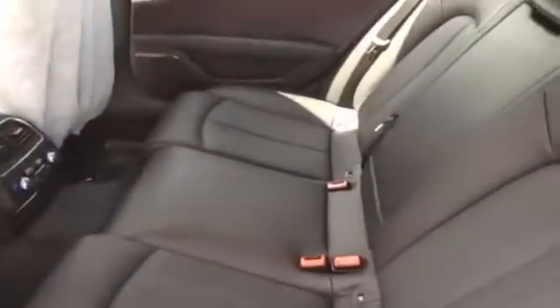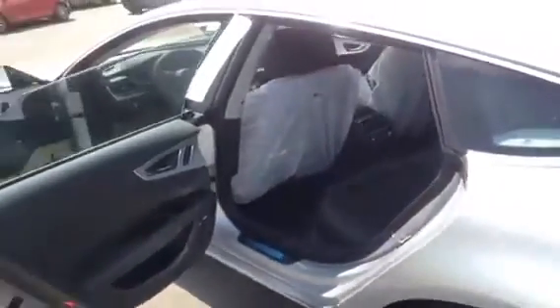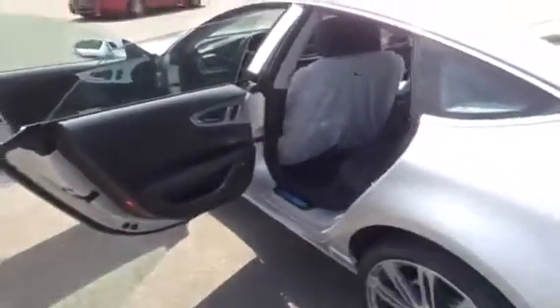It has a three-passenger rear seat bench. Here are the controls for your heating and air conditioning. It features a brushed aluminum front grille panel, and also comes with a three-spoke leather-wrapped heated steering wheel with multi-functional controls.